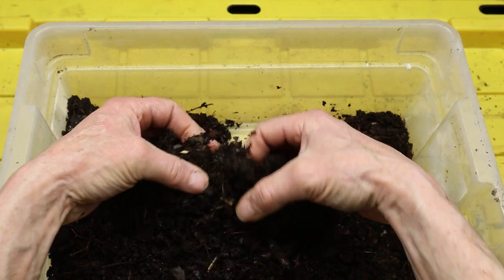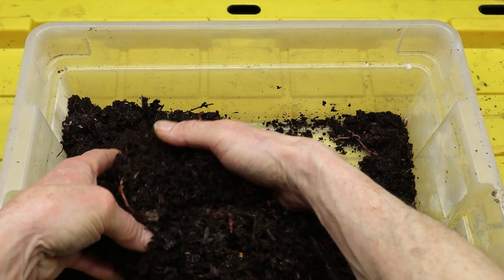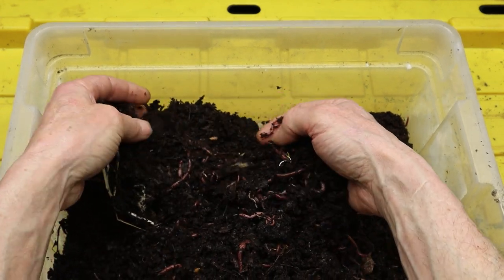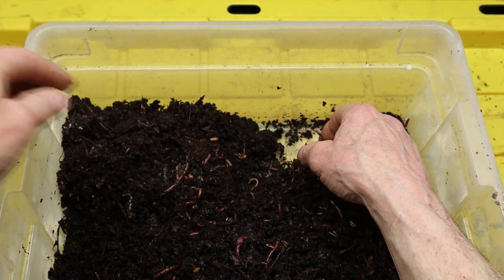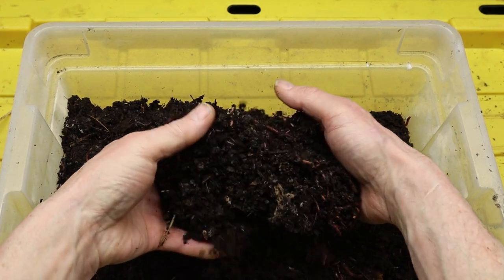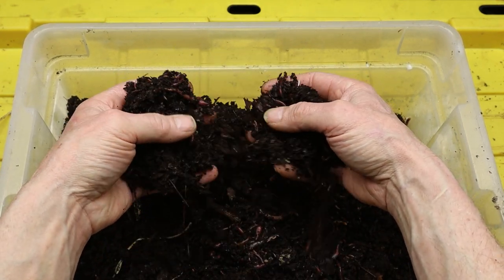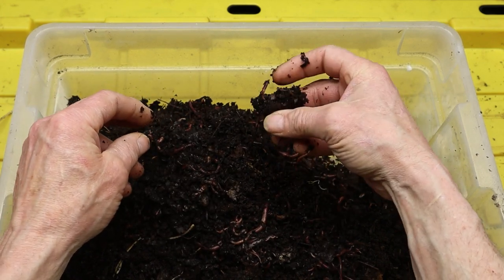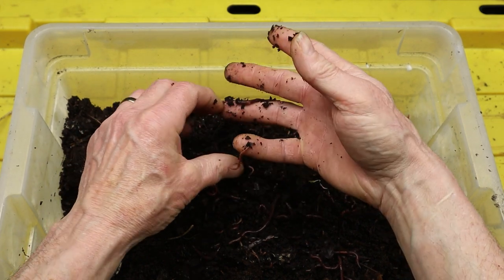One of the most distinguishing features of red wiggler worms is their vibrant reddish-pink coloration, which gives them their name. These worms typically measure about 2 to 3 inches in length and have a slender, cylindrical body with a slightly flattened shape. Their bodies are covered in tiny bristles called setae, which help them move through soil and organic matter efficiently. Red wigglers also have a distinctive banding pattern of lighter and darker segments along their body.